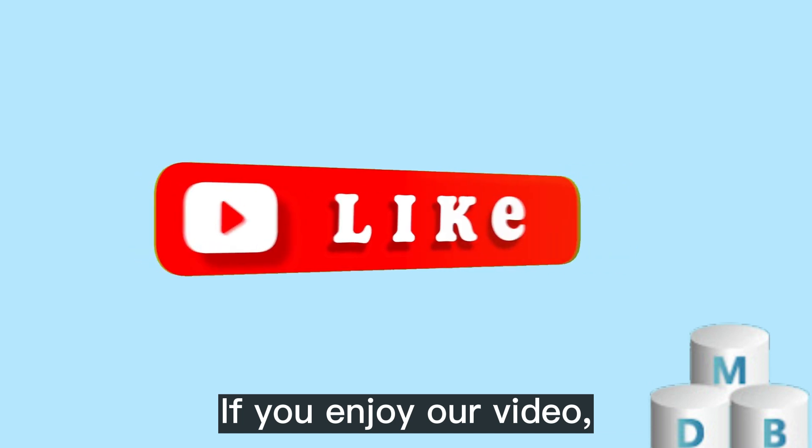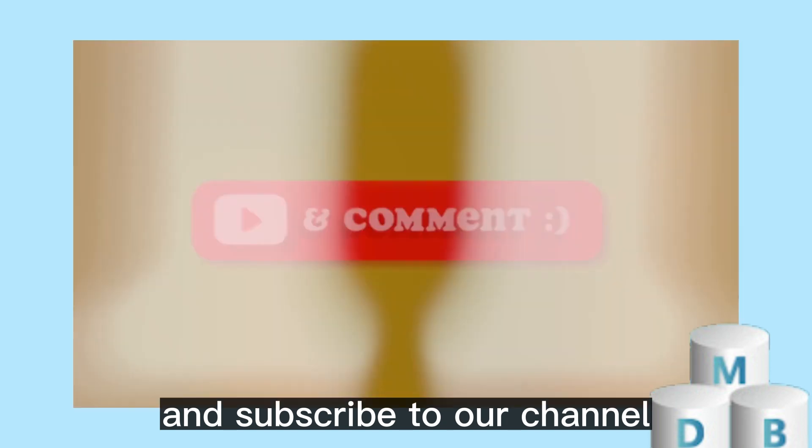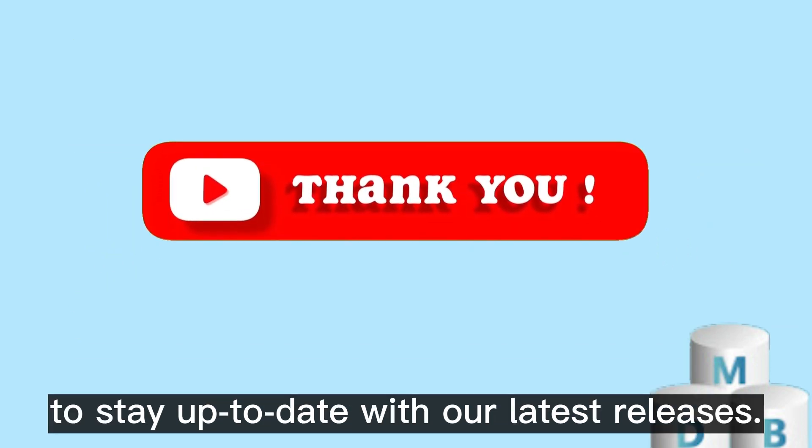If you enjoy our video, don't forget to hit that like button, share with your friends and family, and subscribe to our channel to stay up to date with our latest releases.